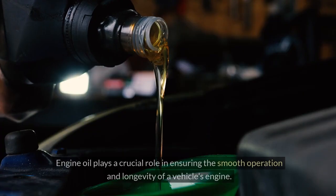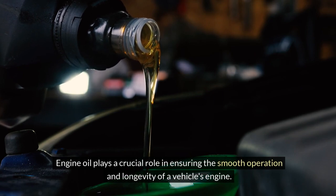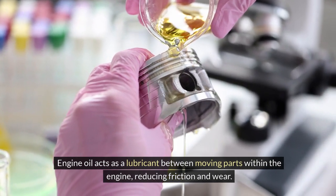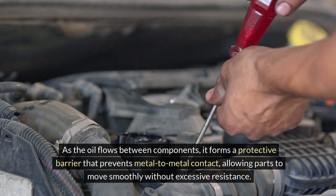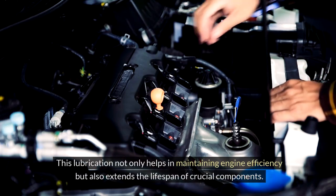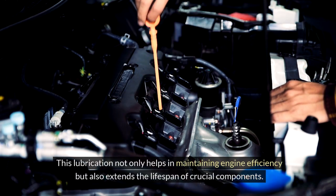Engine oil plays a crucial role in ensuring the smooth operation and longevity of a vehicle's engine. One essential function is the reduction of friction and wear. Engine oil acts as a lubricant between moving parts within the engine, forming a protective barrier that prevents metal-to-metal contact, allowing parts to move smoothly without excessive resistance. This lubrication not only helps in maintaining engine efficiency but also extends the lifespan of crucial components.